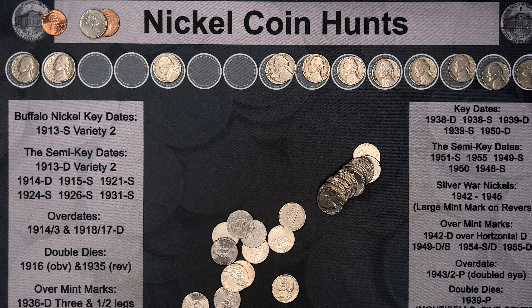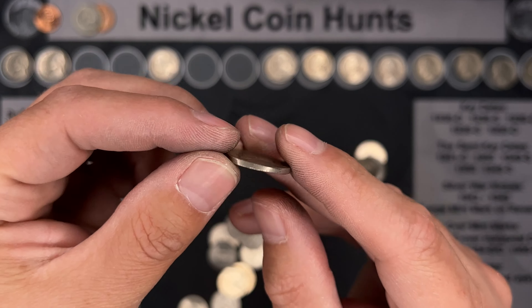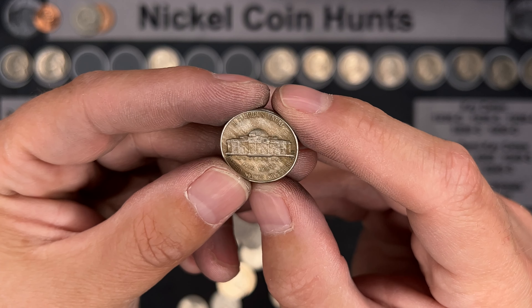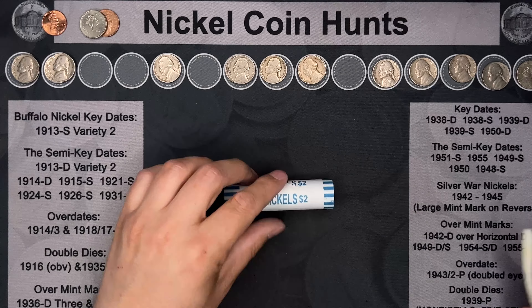Same roll — a 1948. It's in decent shape. It's a 1948 Denver. Very next roll, we've got a 1941 San Francisco.